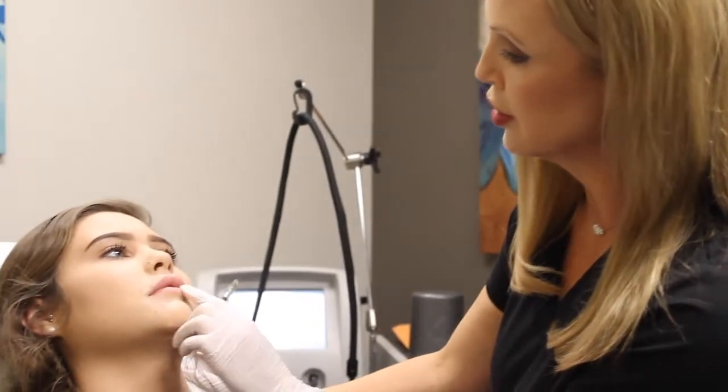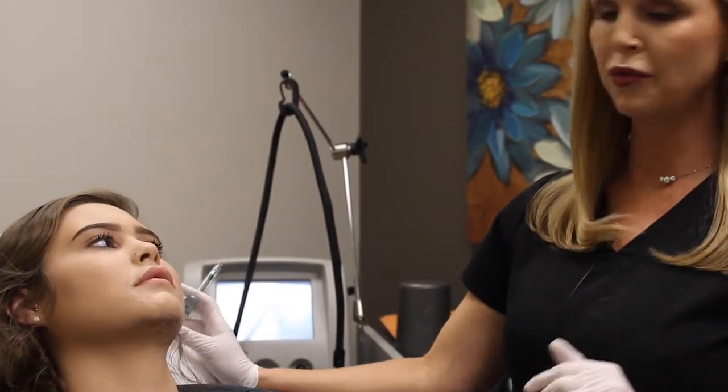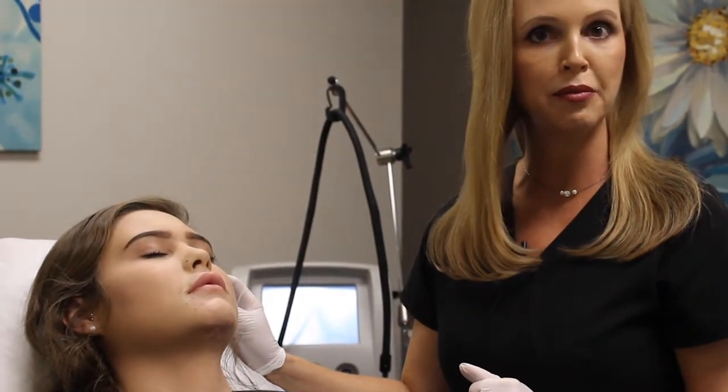For Hannah, hers are pretty symmetrical — nothing's off. We're just gonna add a little bit more volume with what's left in the syringe today, and she's wanting a little bit more volume in the bottom middle, so that's what we're gonna do. She's already had numbing cream on for about 10 or 15 minutes so she's very numb.